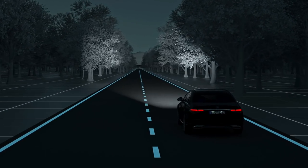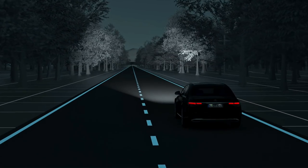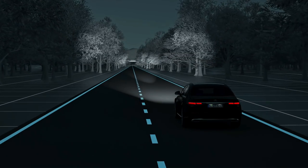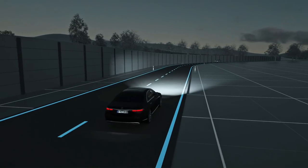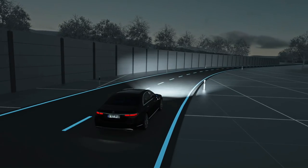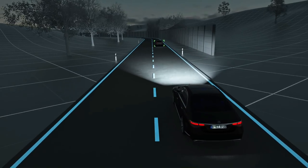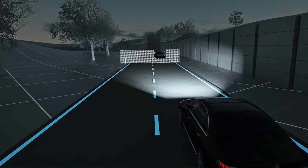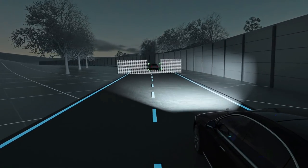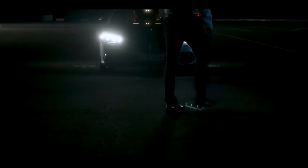For maximum visual range on long straight stretches without traffic, the ultra-range high beam kicks in automatically. Thanks to our anti-dazzle partial high beam, you retain optimum visibility at all times, despite the presence of other road users. If the system detects oncoming traffic or vehicles driving ahead of you on the road, the high-resolution high beam is adjusted with the help of more than two million micromirrors.